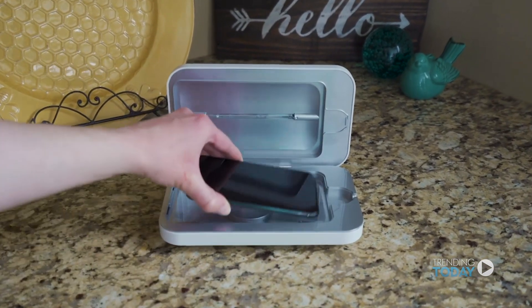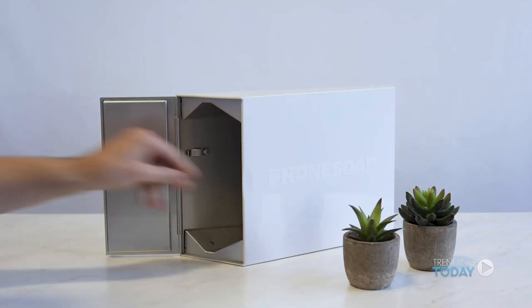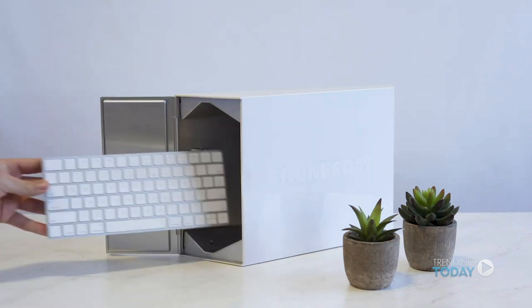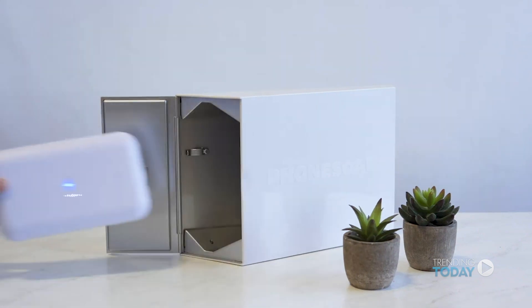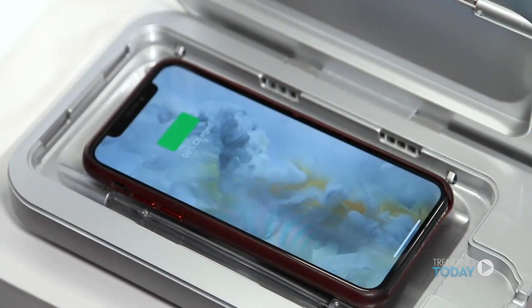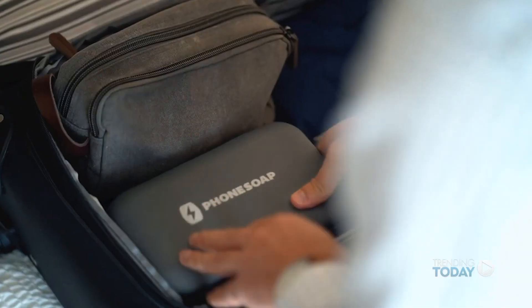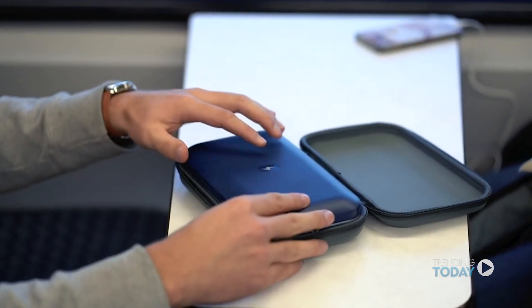We started getting requests from customers to build products that would clean other things like remote controls, video game controllers, credit cards, or jewelry. Some things were bigger than would fit in the Phone Soap, so we made the Phone Soap XL. We had a request for wireless charging, so we made the Phone Soap Wireless. And another request to take Phone Soap on the go while traveling, so we made the Phone Soap Go, which has a built-in battery pack so you can disinfect your phone while traveling — a new environment with lots of germs.